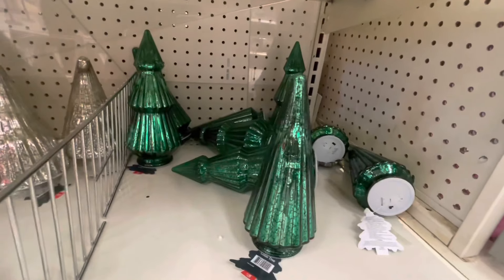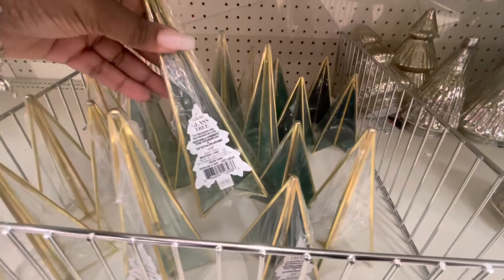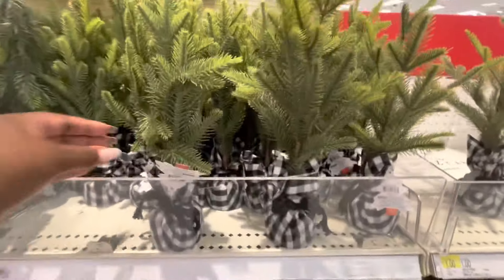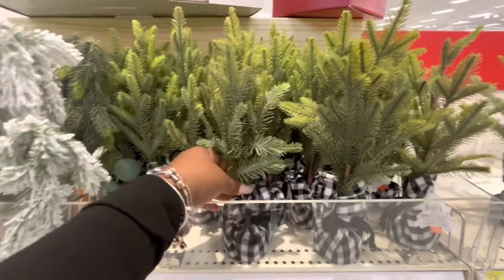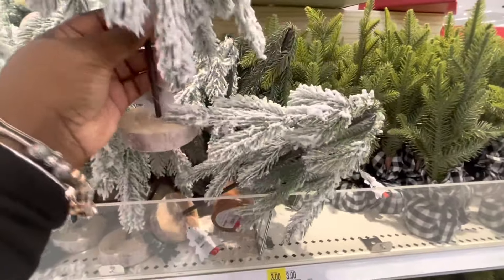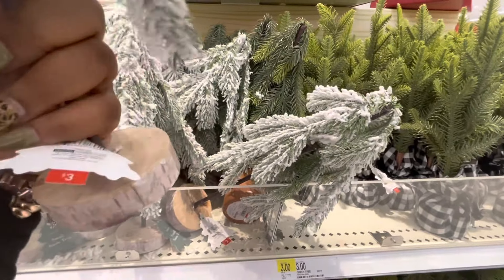Those are a dollar. These are three dollars. And these are three dollars.